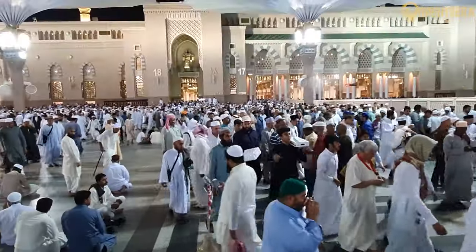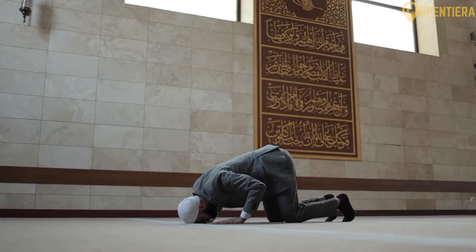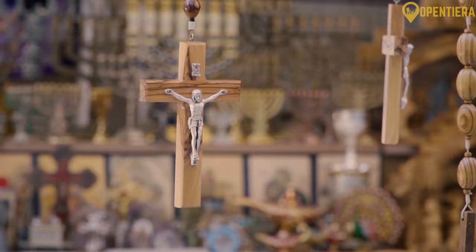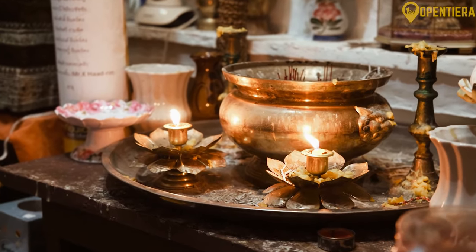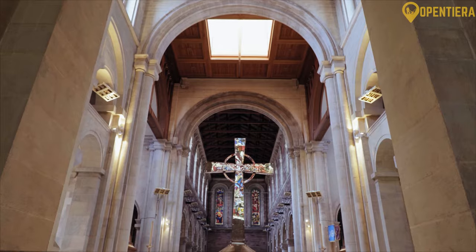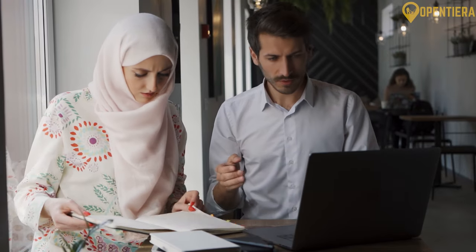Sunni Muslims account for the largest minority religious group at around 25% of the total population. Oman is known for its religious tolerance, with small communities of Hindus, Christians, Buddhists, and others able to openly practice their faiths. Mosques, Hindu temples, and Christian churches exist side by side in major cities like Muscat.